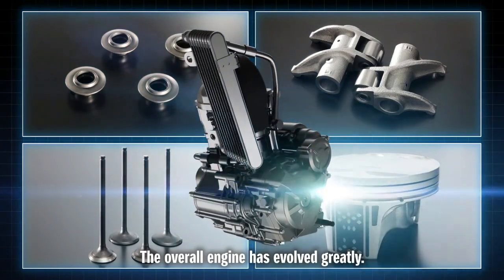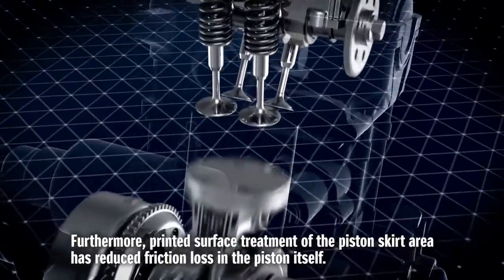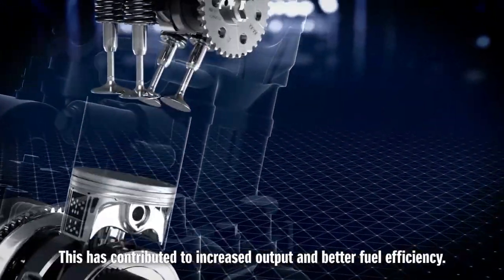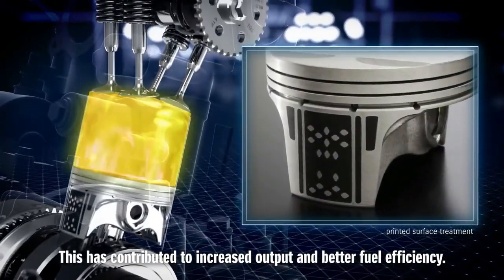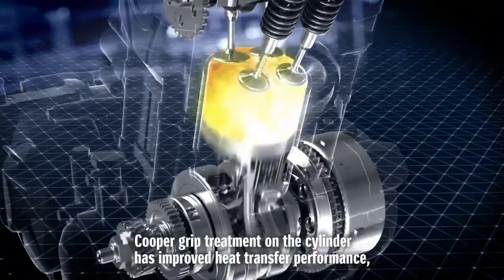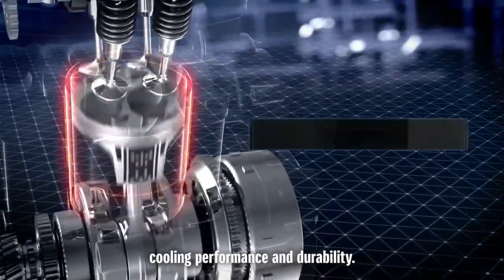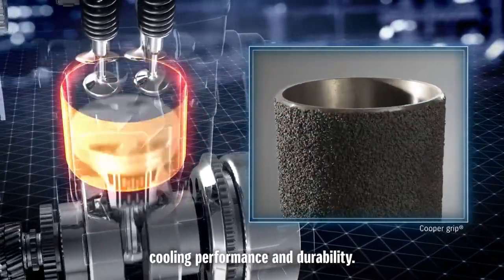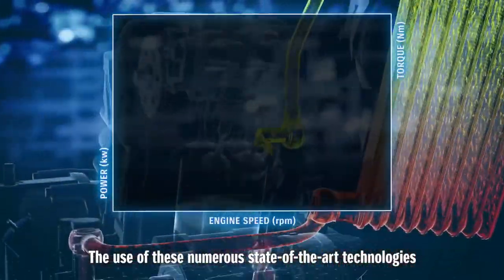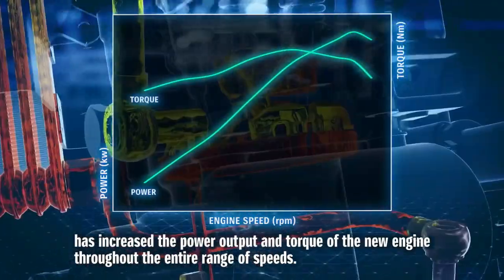The overall engine has evolved greatly. Furthermore, printed surface treatment of the piston skirt area has reduced friction loss in the piston itself, contributing to increased output and better fuel efficiency. Copper grip treatment on the cylinder has improved heat transfer performance, cooling performance and durability. The use of these numerous state-of-the-art technologies has increased the power output and torque of the new engine throughout the entire range of speeds.